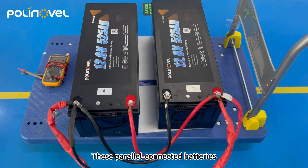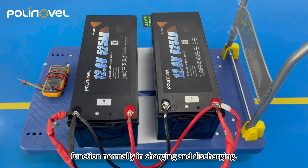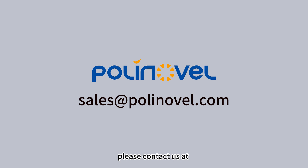These parallel connected batteries function normally in charging and discharging. For more information about our batteries, please contact us at sales@polynovel.com.